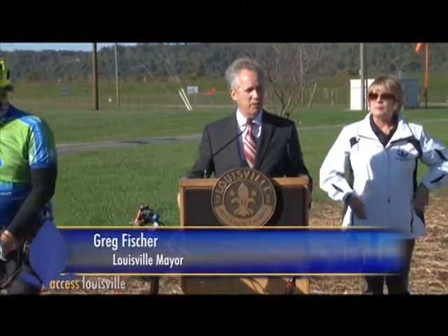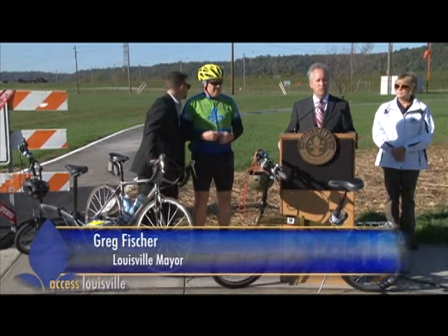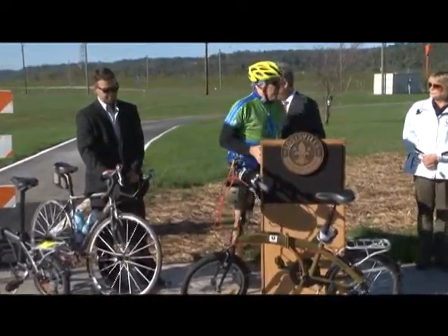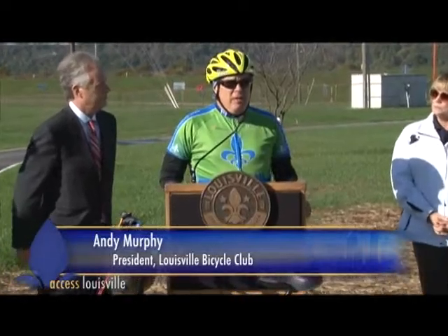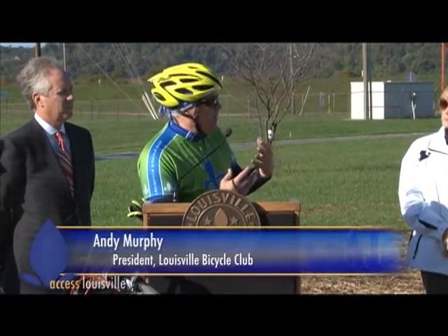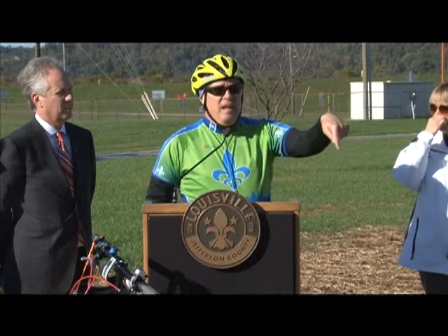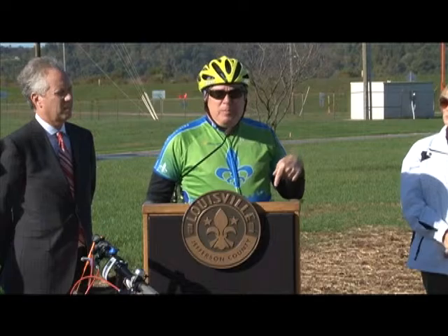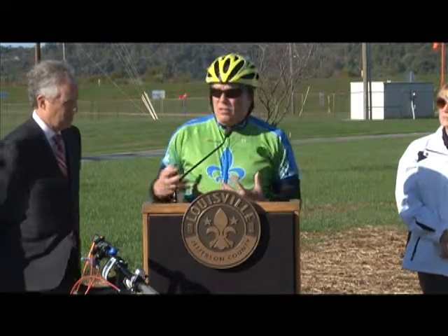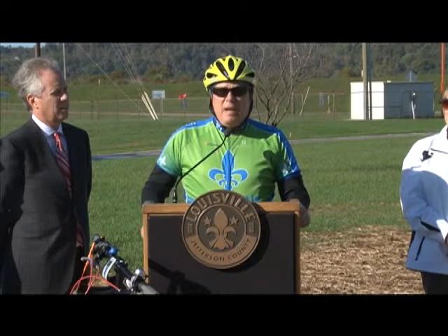I'd like to recognize Andy Murphy, President of the Louisville Bike Club. We've seen tremendous growth in membership and in our new rider clinics. Andy, share a few thoughts on where we're at with cycling in the community. This path is an opportunity for people in this part of the community to enjoy and lead a healthy lifestyle, but it also brings people from other parts of the community. The Louisville Bicycle Club rides every Thursday morning — about 50 people from the Big Four Bridge downtown out to Farnsley-Moremen, and now out to here — people from Indiana, from Oldham County. Our new rider clinic has grown about 50 percent every year.